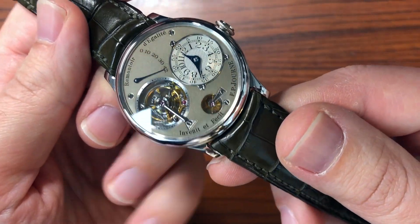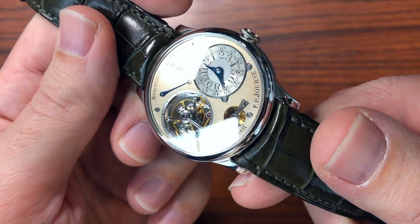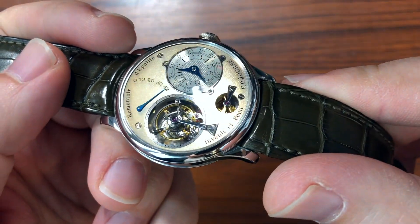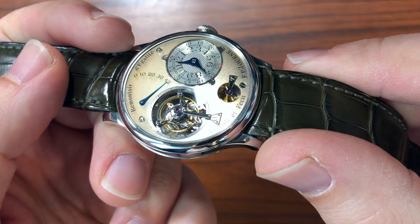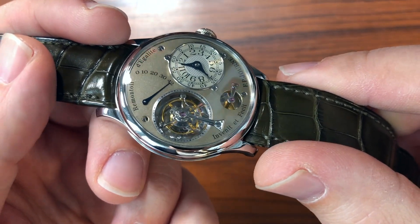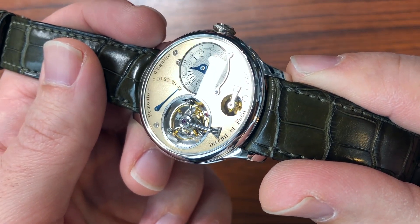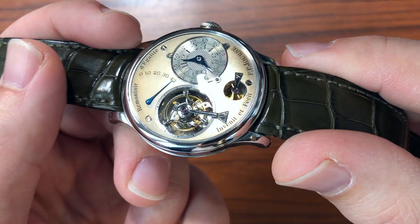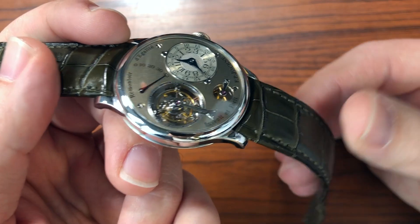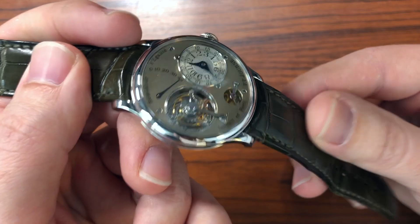This is an early model O1T. People talk now about generations of Journe tourbillons, and I think it's important to understand exactly how these were made. Francois Paul was just a little independent watchmaker in the beginning — very few resources, trying to make the watches that he wanted to make. And in order to do that, his production logistics were not as mature as they might be today.